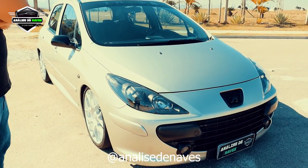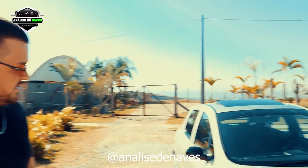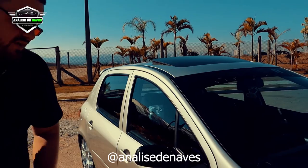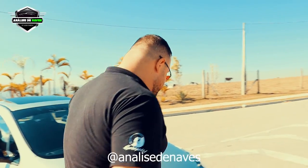Peugeot 307, com algumas mudanças. Que ano é esse carro? Esse carro aqui é ano 2009, modelo 2010. É o Presence Pack, né? Uma versão mais básica, que é o 1.6 manual. Mas já tem teto solar, olha aí rapaziada — já veio de fábrica, não foi adaptado. É o segundo 307 que eu tenho. Já tive um 2.0 automático, que é o famoso BO da Peugeot — só quem compra sabe. Aí acabei comprando esse 1.6.